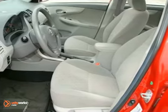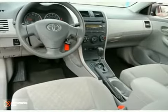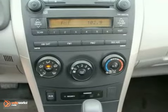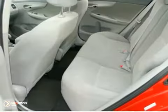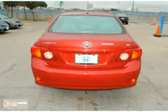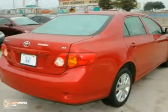It also comes with a multi-speaker stereo sound system with MP3 capability, multiple airbags, rear child safety locks, and more. A wide range of features and proven Toyota quality make the Corolla a leader in the compact sedan class.